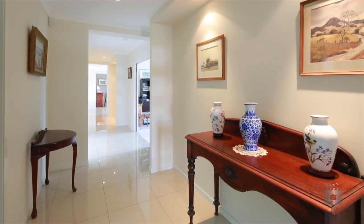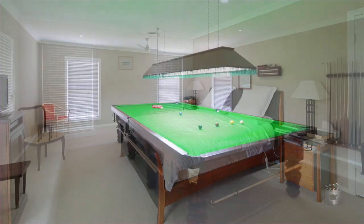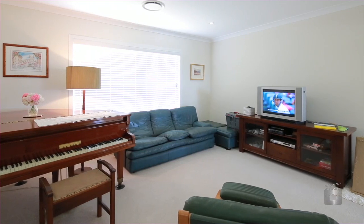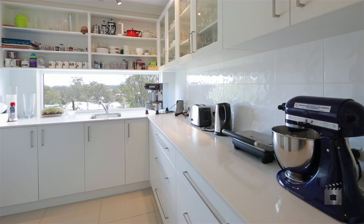Porcelain tiles guide you through the home with the master suite and billiard room. Progressing, we find the study and from here the heart of the home.